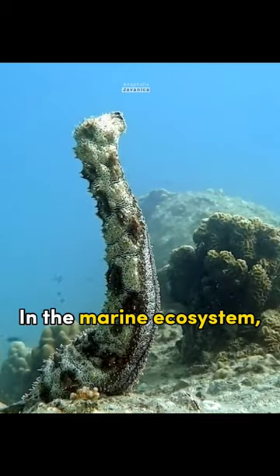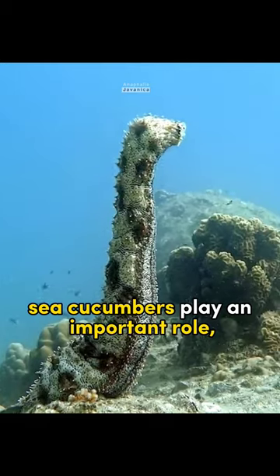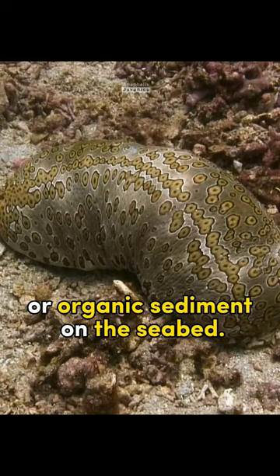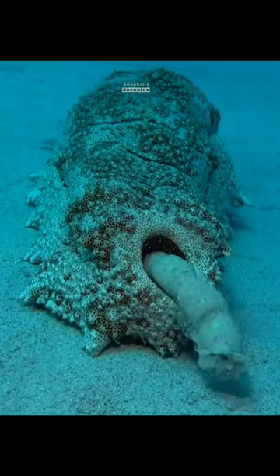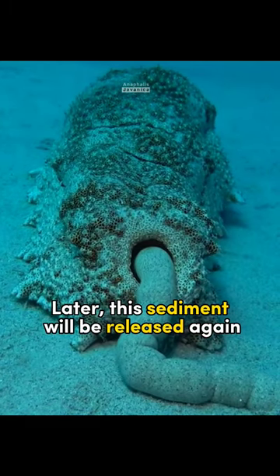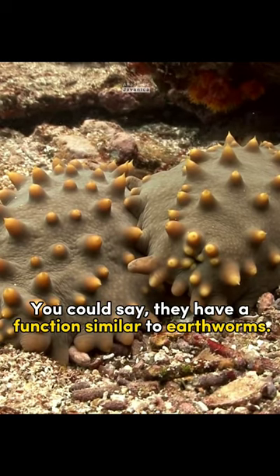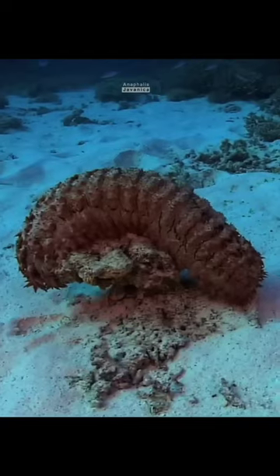In the marine ecosystem, sea cucumbers play an important role. This is because they eat sediment, or organic sediment, on the seabed. Later, this sediment will be released again in a more loose condition. You could say they have a function similar to earthworms.